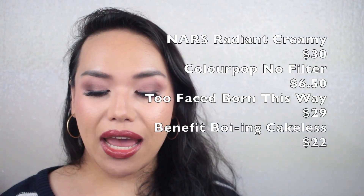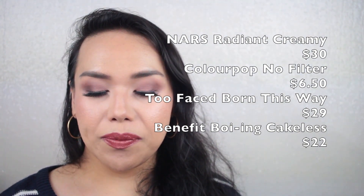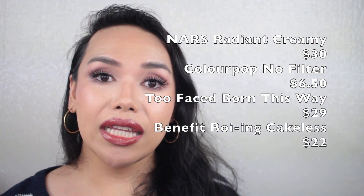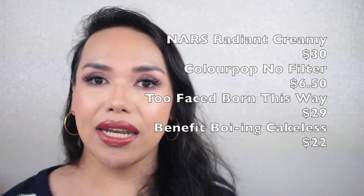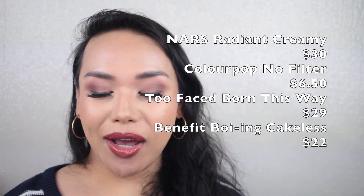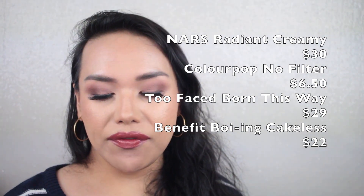Moving on to concealers — the NARS Radiant Creamy at $30, the ColourPop No Filter Concealer at $6.50. I have to explain a little bit here: I didn't realize I was done with Shape Tape until I started using the ones I had and was getting no product. So I had to purchase new concealers — the Too Faced Born This Way Concealer at $29 and the Benefit Boing Cakeless Concealer at $22. Grand total $87.50. I'm hearing they're great and comparable to Shape Tape, which by the way I didn't know was now only sold at Ulta.